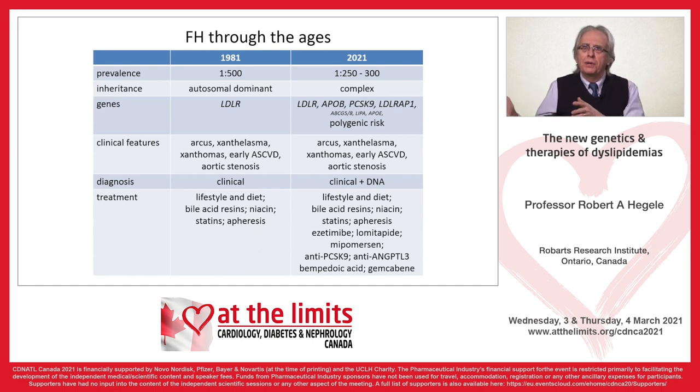Flashing forward 40 years later, it is really amazing how much our knowledge has evolved. The disease is more prevalent than we thought. The genetics is quite complicated — much more complicated — with many causative genes. There's also polygenic risk, which is an important factor. Clinical features are pretty much the same, but we now use DNA in the diagnosis, and we have many, many more treatments.